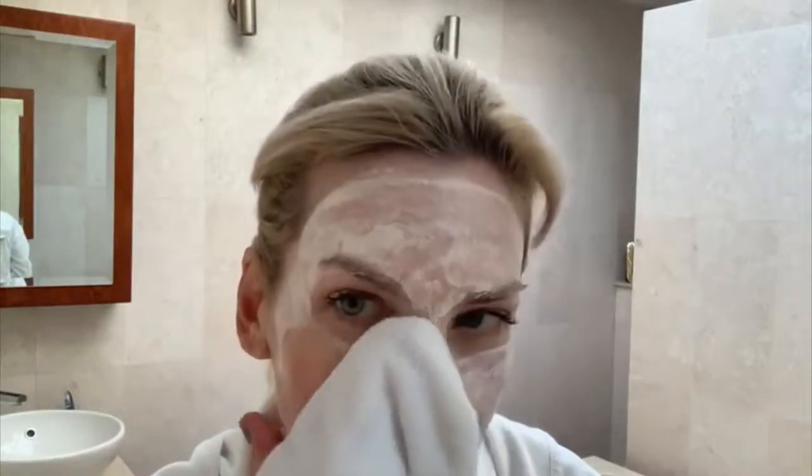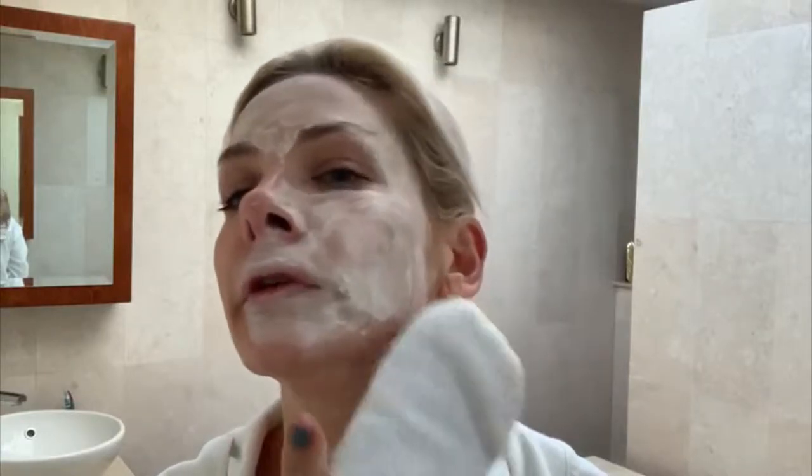So now I'm going to take this off. It makes your skin very smooth. My skin is really clean afterwards.